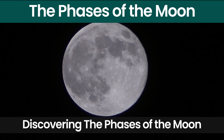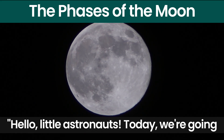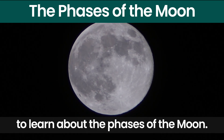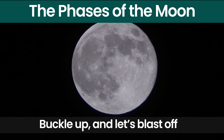Discovering the Phases of the Moon — a fun space adventure for kids. Hello little astronauts, today we are going on an exciting space adventure to learn about the phases of the moon. Are you ready to zoom into the sky with me? Buckle up and let's blast off.